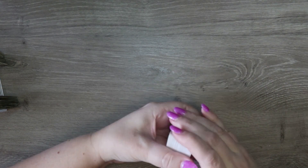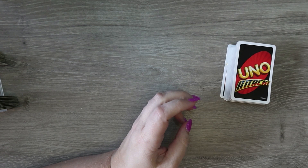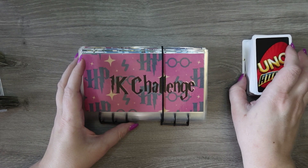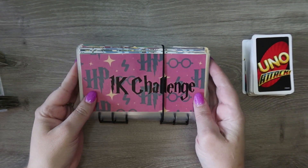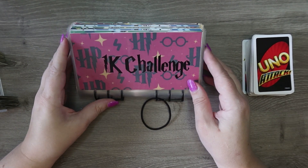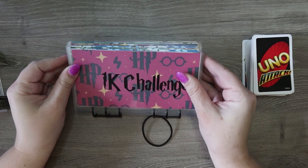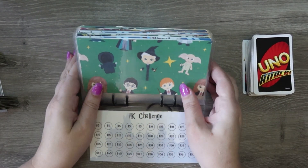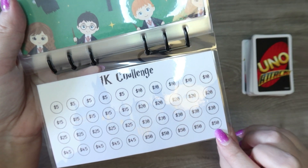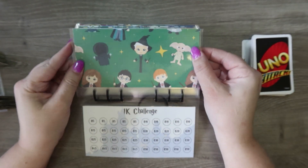Real quick before we get into UNO, I want to show you what will be added to my Etsy store — either by the time you see this it'll be up, or by tomorrow. This is a Harry Potter 1K challenge. It's the 1K challenge, there are 40 envelopes, and here is a tracker to fill out — the highest is 50.